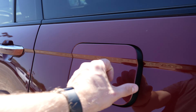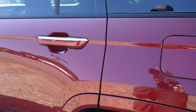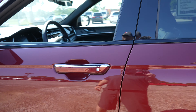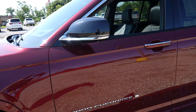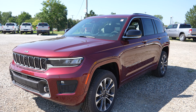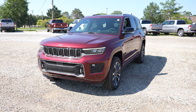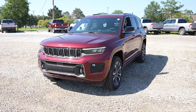Coming around to the driver's side, we have your capless fuel fill port. Again, very beautiful looking SUV. This is definitely a unique color. I think FCA Stellantis does a really good job offering pretty unique colors for their vehicles. With that being said, let's take a closer look at the interior.